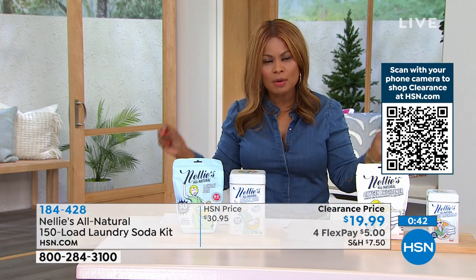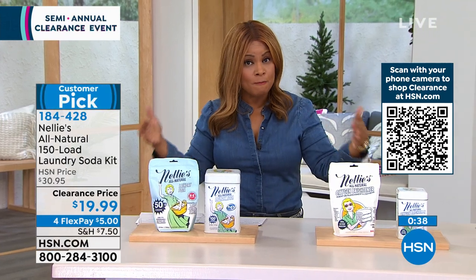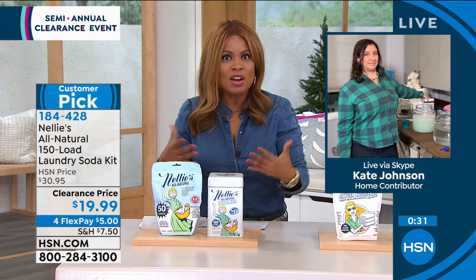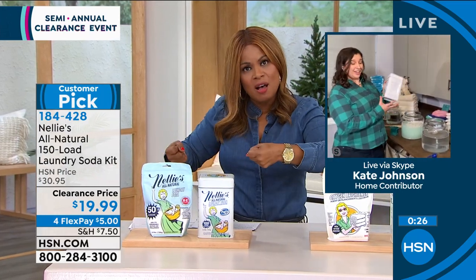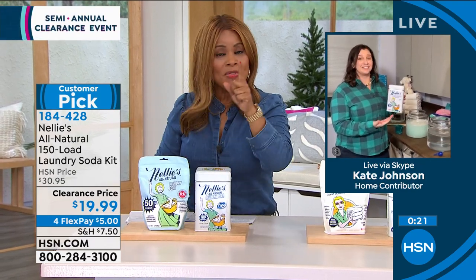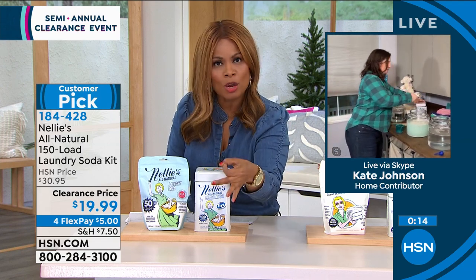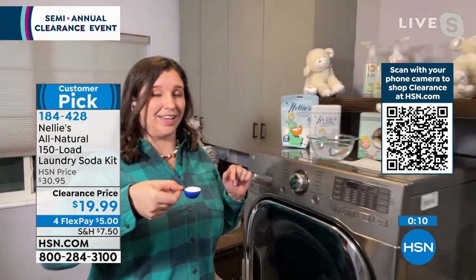Research shows a traditional family of four does about 150 loads a year. And if you're going to the laundromat, you don't take this big massive box or heavy jugs of laundry detergent — no worries about spills and messes. The only thing you have to get used to is using far less because this is a natural product. Just a little bit goes a long way — that's a full year of laundry soda for under $20.